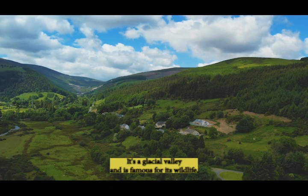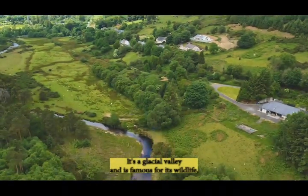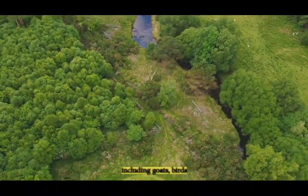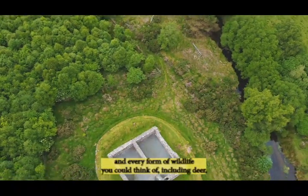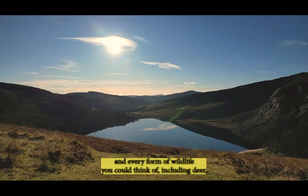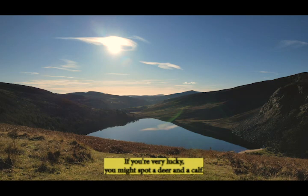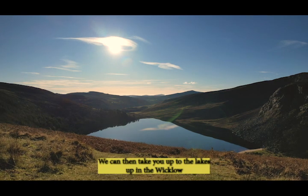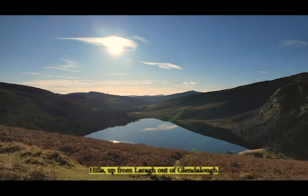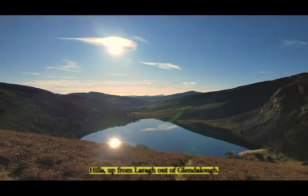It's a glacial valley and it's famous for its wildlife including goats, birds and every form of wildlife you could think of, including deer. If you're very lucky you might spot a deer and a calf. We can then take you up to the lakes up in the Wicklow Hills, up from Laragh out of Glendalough.